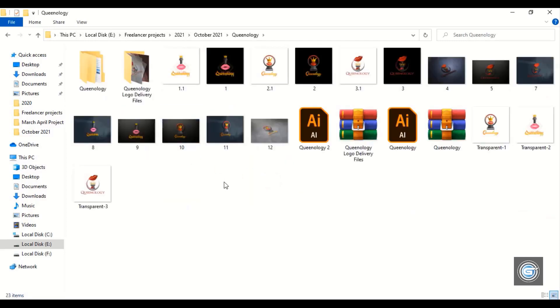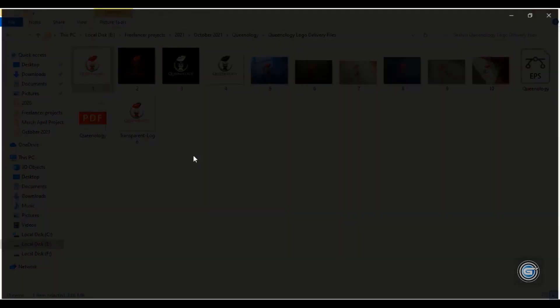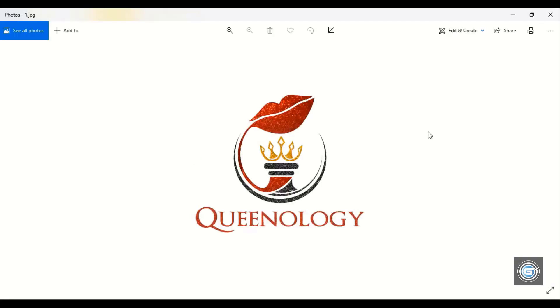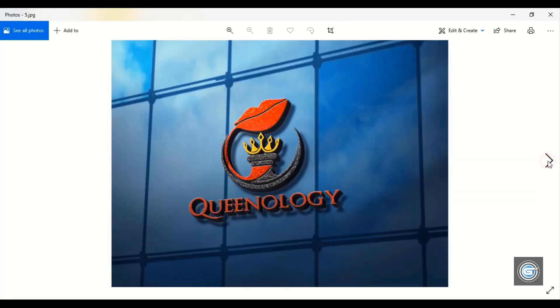This project was from United States. Let me open the delivery files and preview it. The idea behind this logo was suggested by the customer herself. She suggested making this logo by a combination of a chess queen, a queen crown, and lips. The customer is going to use this logo for a beauty parlor, makeup artist, and cosmetic products. Here are a few variations of the logo.